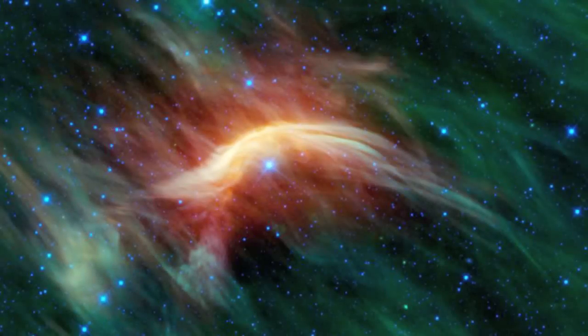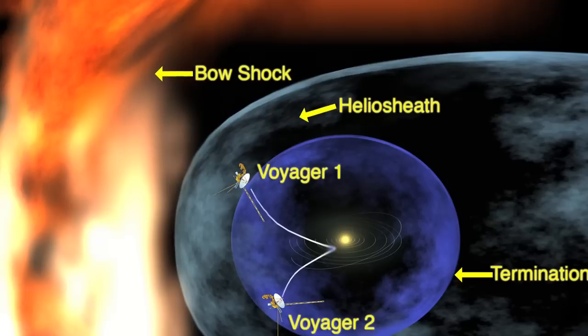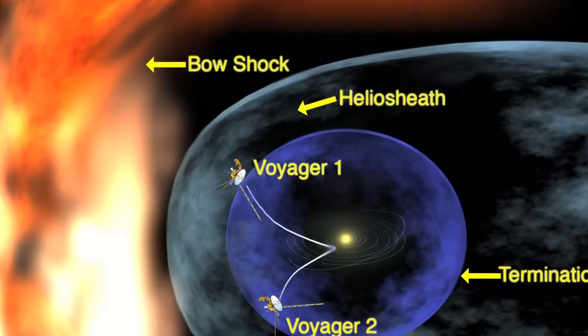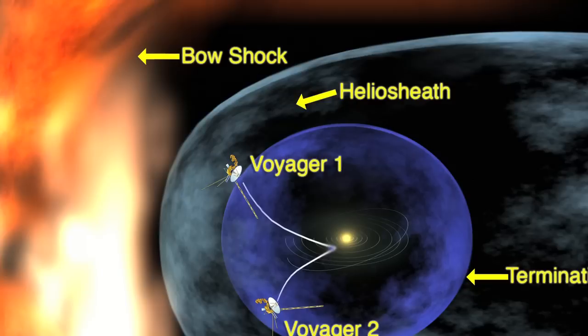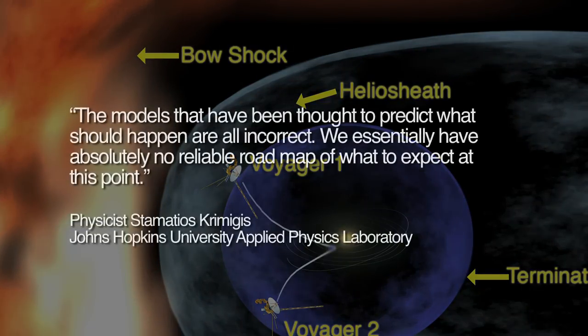Smith also notes NASA scientists' astonishment over the data from the Voyager 1 spacecraft as it approached interstellar space. As one mission scientist stated: 'The models that have been thought to predict what should happen are all incorrect. We essentially have absolutely no reliable roadmap of what to expect at this point.'